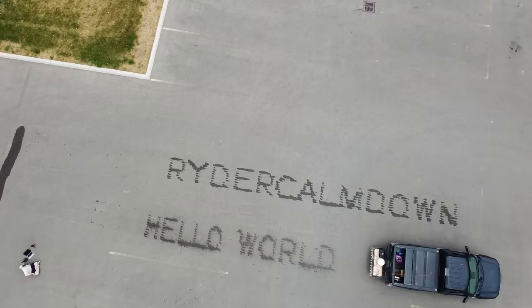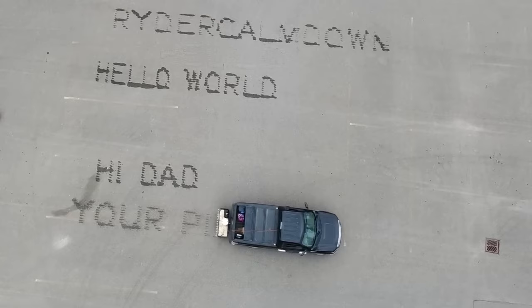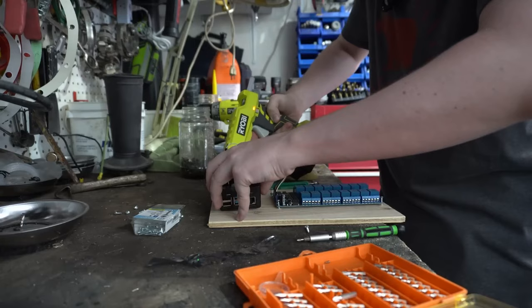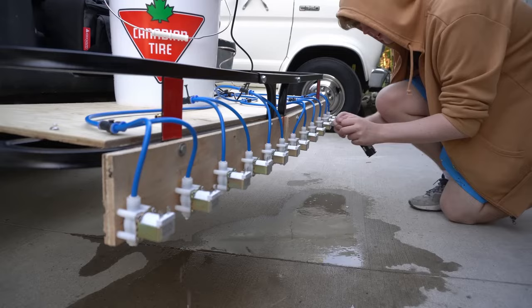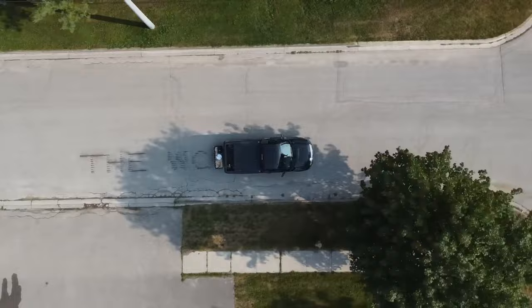One of the most popular and surprising projects this week was from Rider Calmed Down, showing how he turned his truck's tailgate into a dot matrix printer using a combination of solenoids, relays, a pump, and a Raspberry Pi. Not only does Rider succeed gloriously with this one, but he also built a useful localhost front end for entering the message you want to write and the speed you're traveling. You can find the code on GitHub — link in the description.